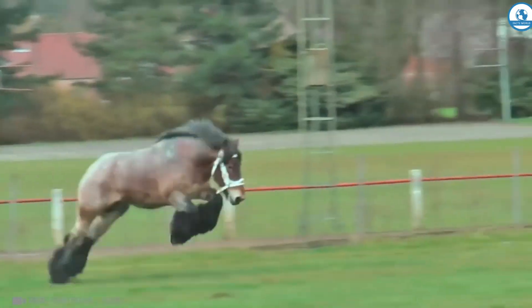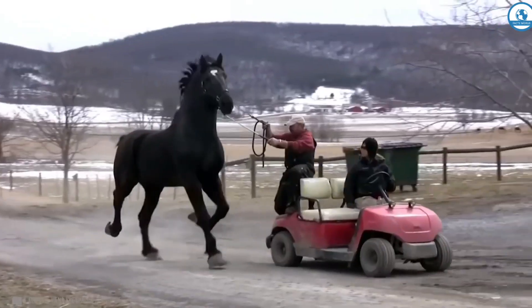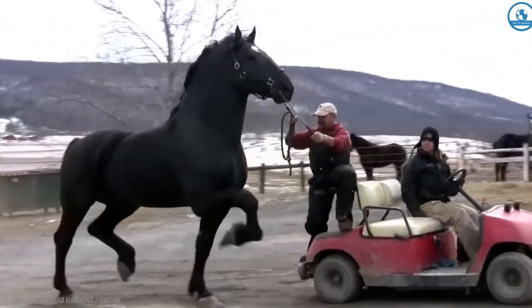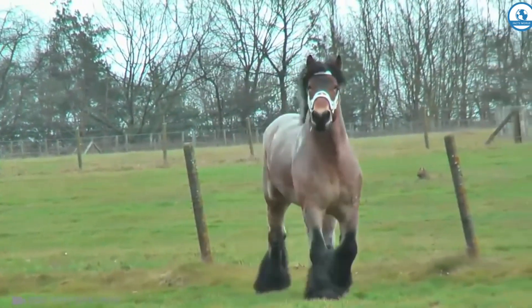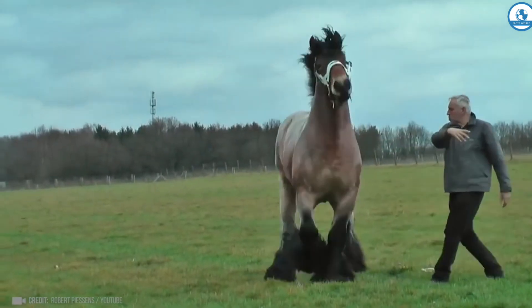And this heavyweight horse weighs a ton and is 2 meters tall. For the first time, this breed appeared during the Middle Ages to carry knights in heavy armor. Just look at these muscles in action.